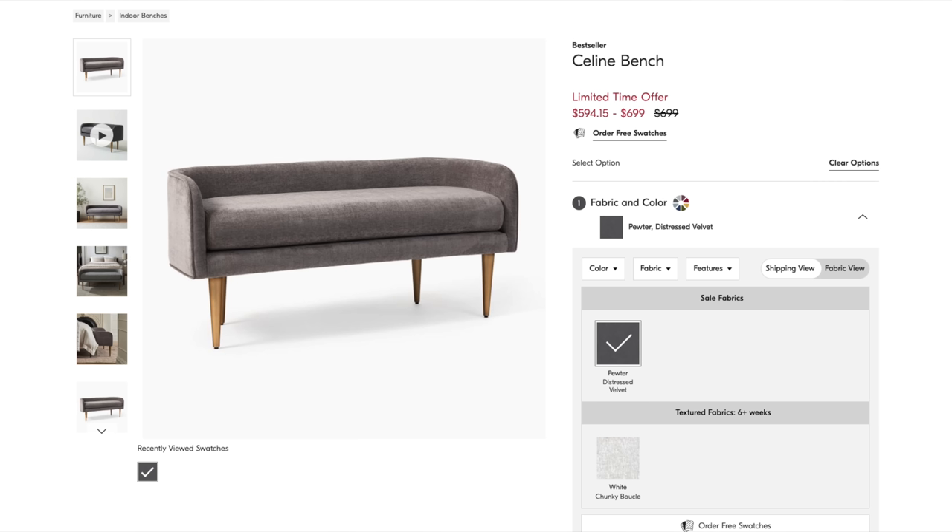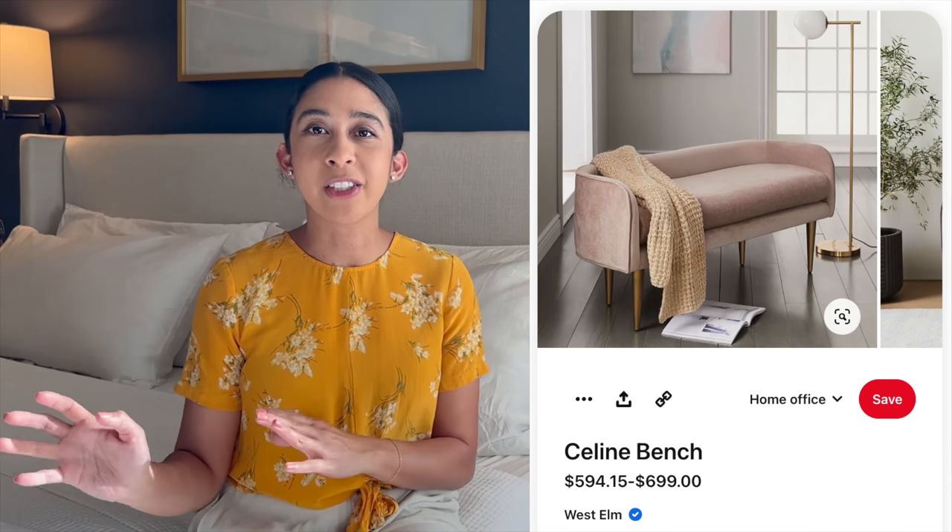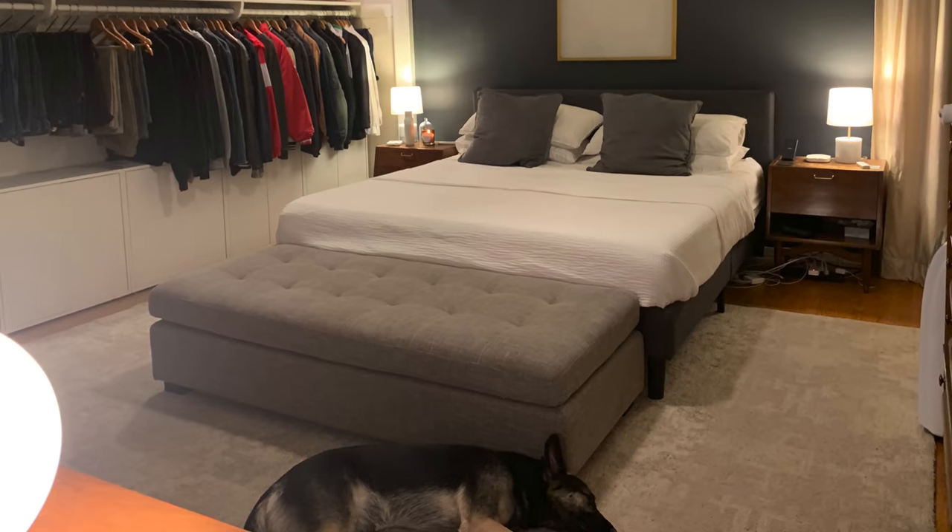It's been a many-year-long process of trial and error. I always wanted a bench or some seating at the foot of the bed — specifically the Celine West Elm bench — and I looked for it secondhand for many years but could never find it in that blush velvet color. I saw a bigger ottoman and thought it could work, but when we put it in the space it was massive. I sold it and got my money back pretty quickly.